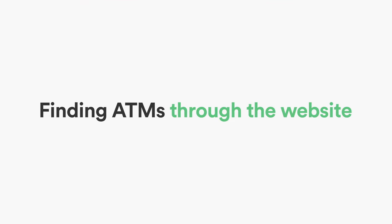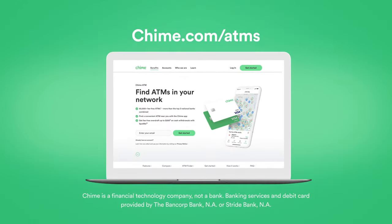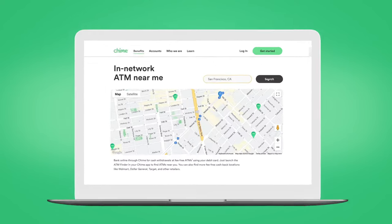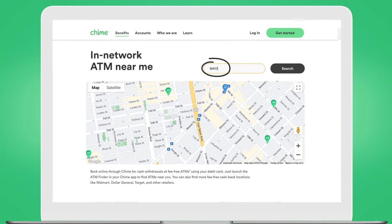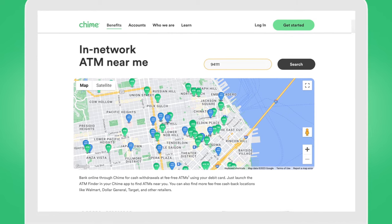Finding ATMs through the website: If you'd rather use the website, just navigate to QIIME.com/ATMs, then scroll down to 'In-Network ATM Near Me,' then type in your zip code or address, and the ATM finder will show you a map of nearby ATMs.